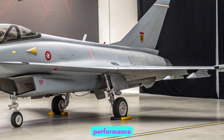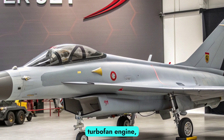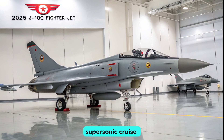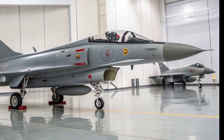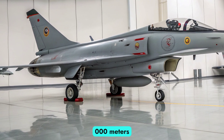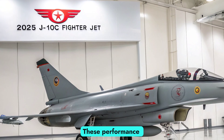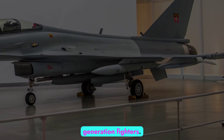Engine and Performance. Powered by the domestically produced WS-10B turbofan engine, the J-10C offers a thrust-to-weight ratio that allows for excellent acceleration and sustained supersonic cruise without afterburners, also known as super-cruise capability. It reaches speeds of Mach 2.2, with a service ceiling above 18,000 meters and an operational range of nearly 1,850 kilometers. These performance metrics place it firmly among the world's top 4.5 generation fighters.